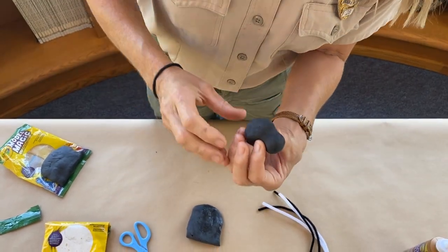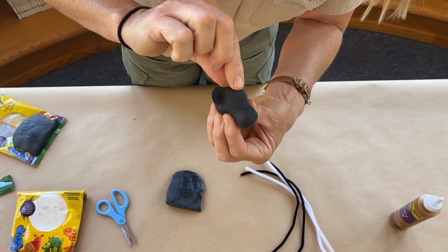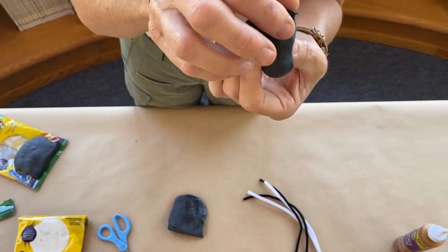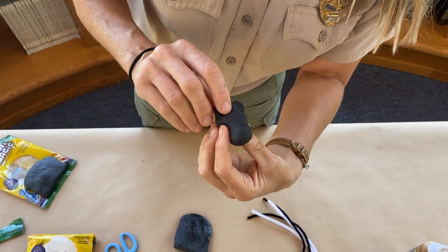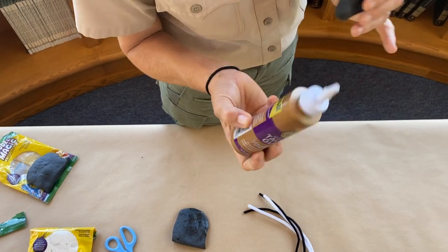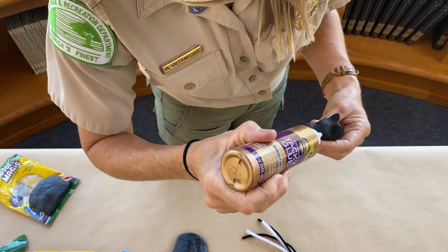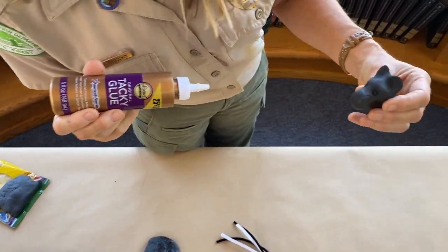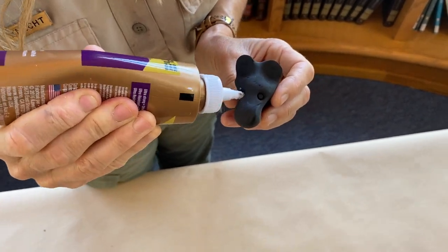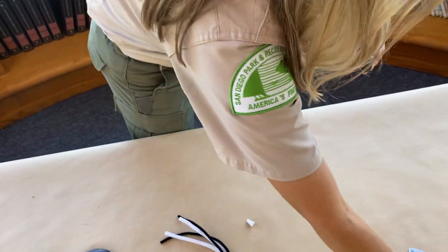For the ears, take your index finger and thumb, pinch and pull up the clay — and there you get ears! They don't have real big ears, so they don't rely on their sense of hearing as much as some other animals. Now our skunk has no eyes, so with the lid of a tacky glue container, make some shallow indents for the eye sockets. Put a little drop of glue in each indent so the eyes don't fall out.